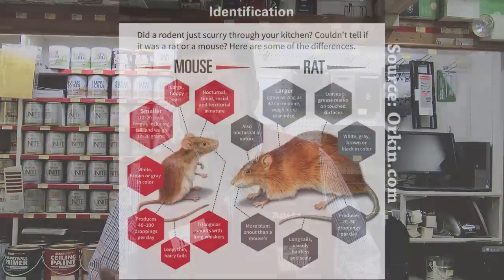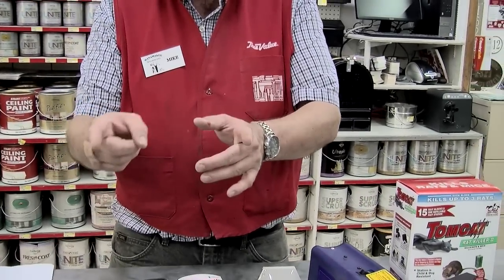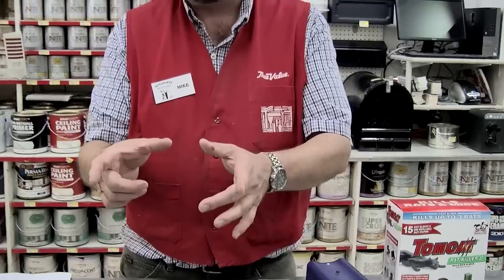How do you know you have a rat rather than a mouse? A rat is substantially larger than a mouse. A mouse with its tail — a big mouse — might get about five inches long, maybe six inches long including the tail. A rat's body alone will be around five inches or so for a small rat, and they'll grow much larger than that. So that's a quick way to tell.